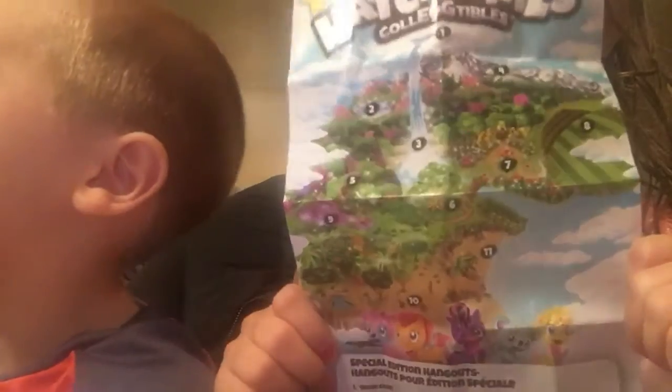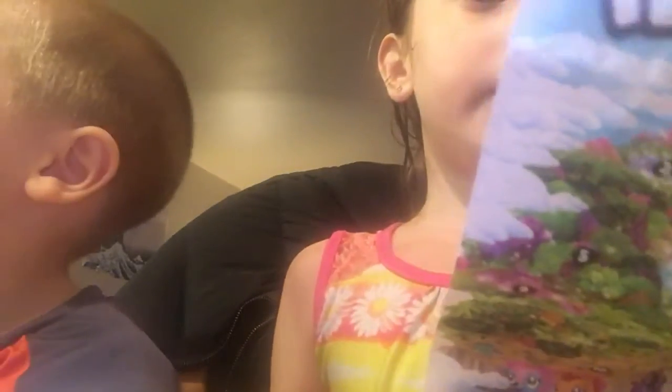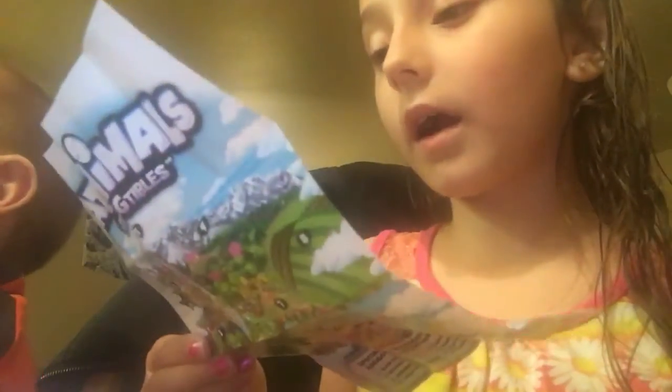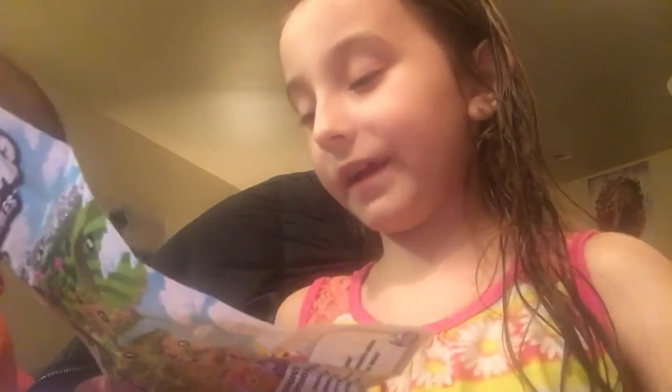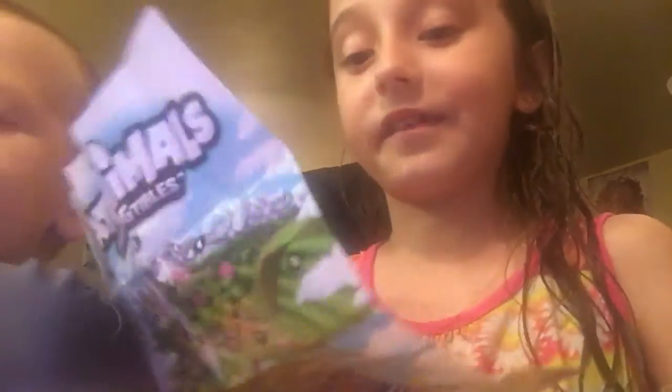So this is the map, and those are all the areas you can get them from. The garden is the Glittering Garden, the farm is Friendship Farm, Polar Paradise, the desert, the ocean, the forest, the savannah, the river, Lilac Lake — all those.